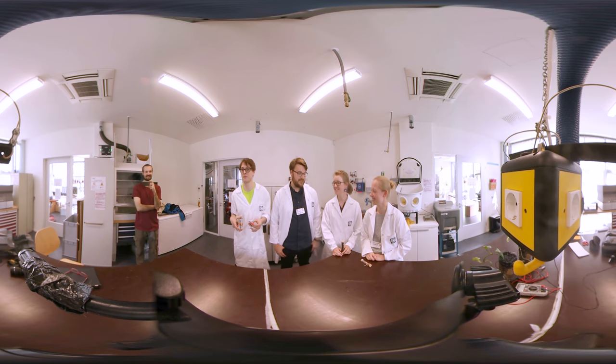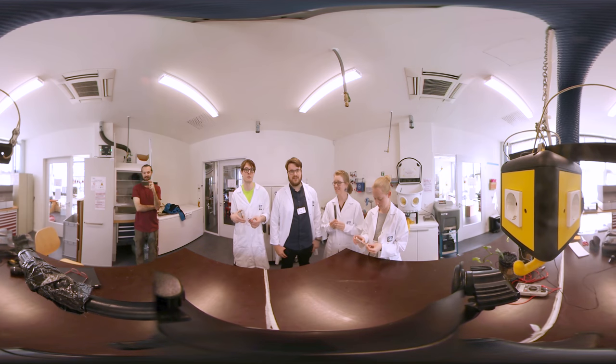What we essentially built in three different variants is a generator that generates energy — or rather, converts kinetic energy from walking into electric energy that can power LED lights. And we have three different builds.